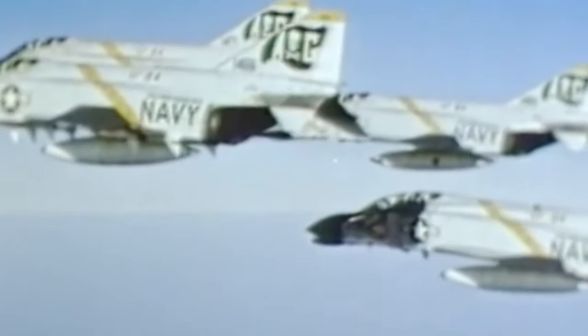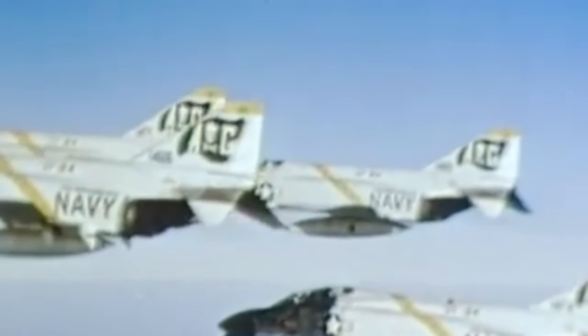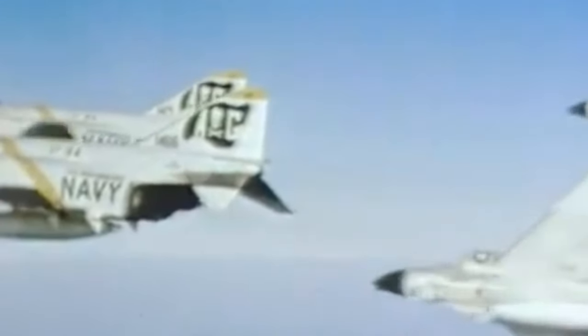Over a dozen different variants of the F-4s would be produced, resulting in a total number built of 5,195 individual aircraft, thus rendering it the most produced American supersonic military aircraft ever. And while they weren't perfect, their legacy lasts until this very day, and they're definitely one of the most popular airplanes that has ever flown.